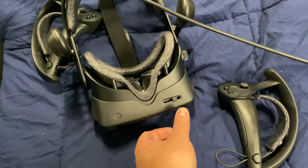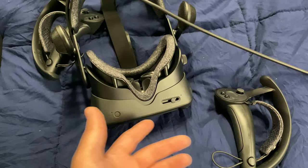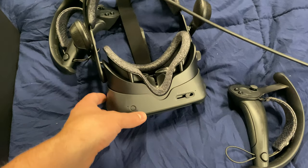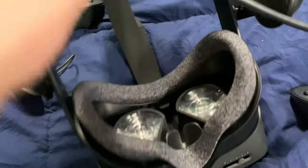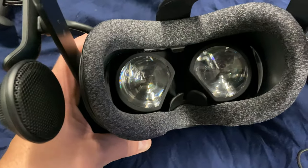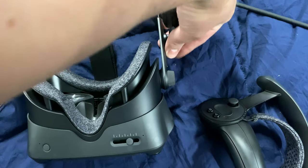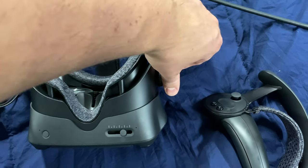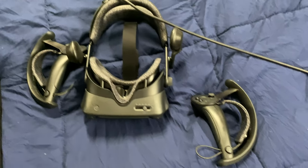What's nice about the Valve Index is that you can change interpupillary distance, though they don't recommend any specific app for measuring it. I've never actually measured it — I just keep it in the middle. What this does is move the two lenses closer together or further apart, and there's also an adjustment that lets you move the lenses further away from your eyes, meaning it's probably more compatible if you're wearing glasses.